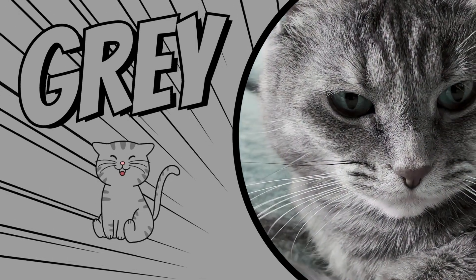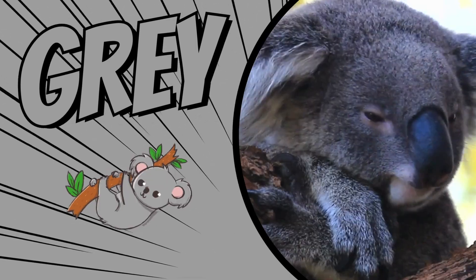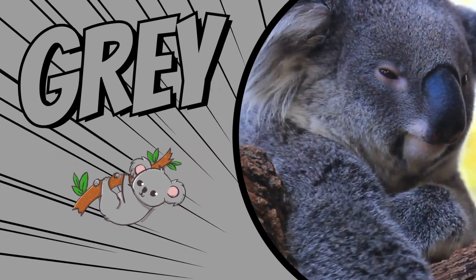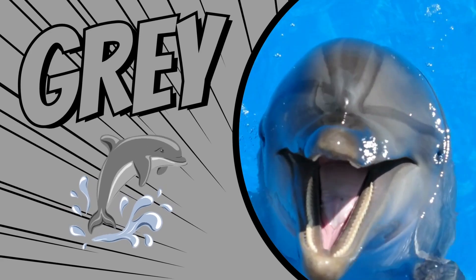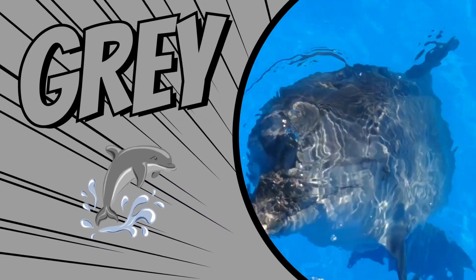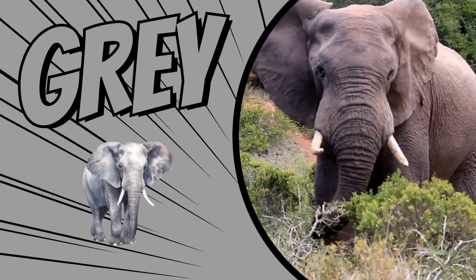The color gray. This cat is gray. Koalas are gray. Dolphins are gray. Elephants are gray.